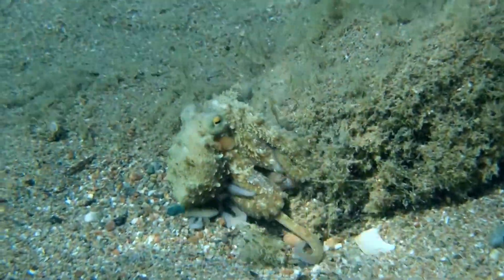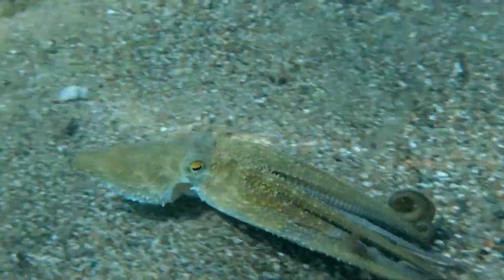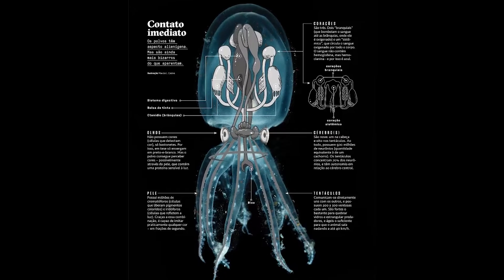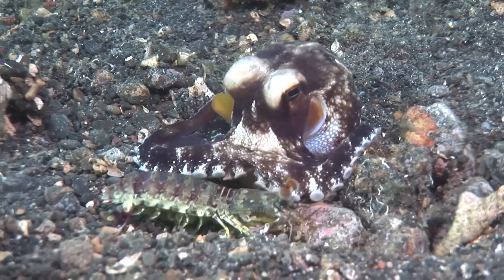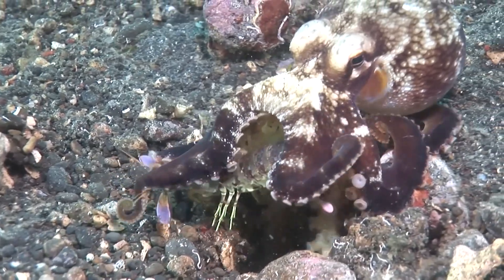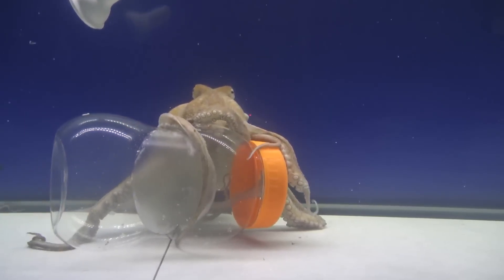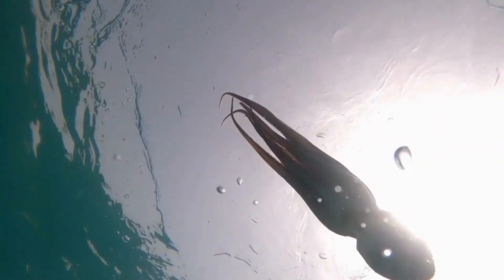An octopus's brain is something that defies our understanding. They have around 500 million neurons, which might seem small compared to a human brain, but here's the astonishing detail: over two-thirds of those neurons are distributed in their tentacles. This means each tentacle has a certain autonomy to perform tasks like exploring environments, opening shells, or manipulating objects. Experiments show that even when separated from the body, an octopus's tentacles can still respond to stimuli and carry out complex movements — like having eight highly intelligent little robots all connected to a central brain.